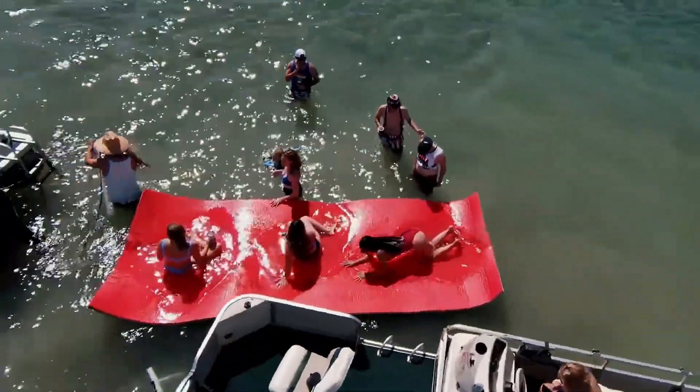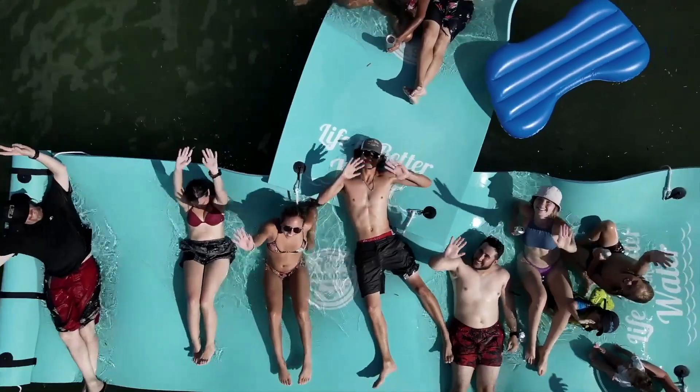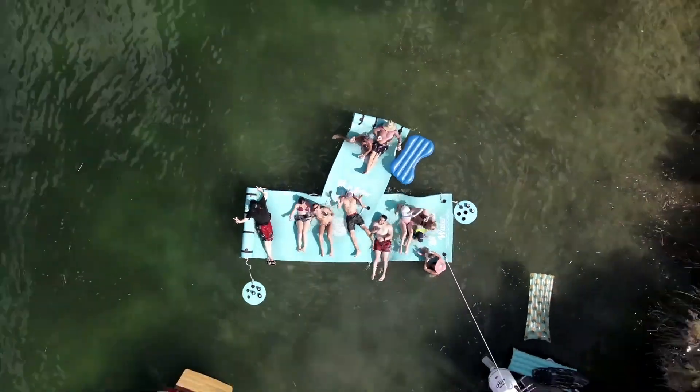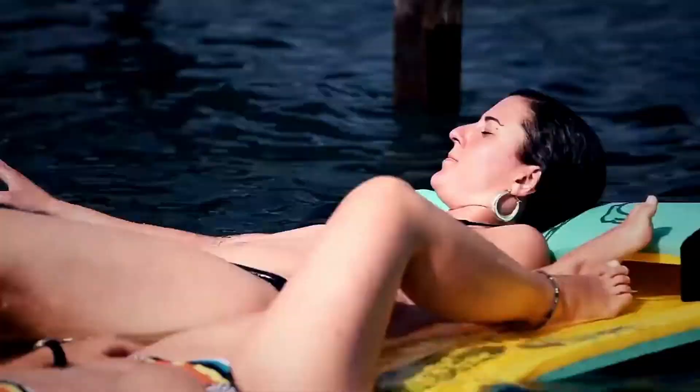On the bright side, it rolls up quickly thanks to the FlexCore technology. You can purchase this amazing mat for $615 and have your own floating raft or pirate base, whichever you prefer. One thing is sure — it will provide you with a lot of fun on the water.